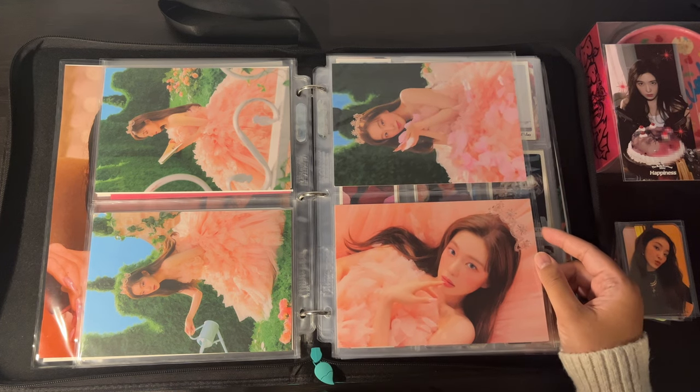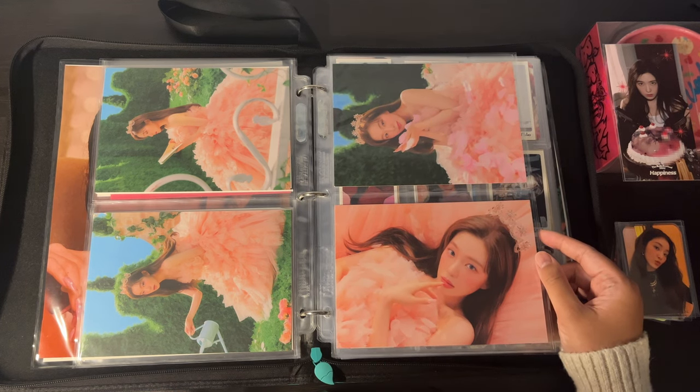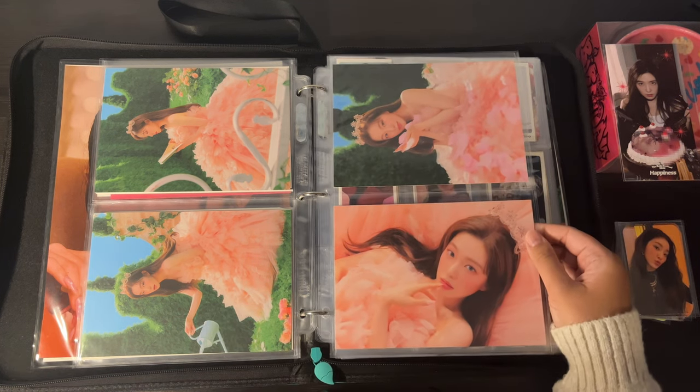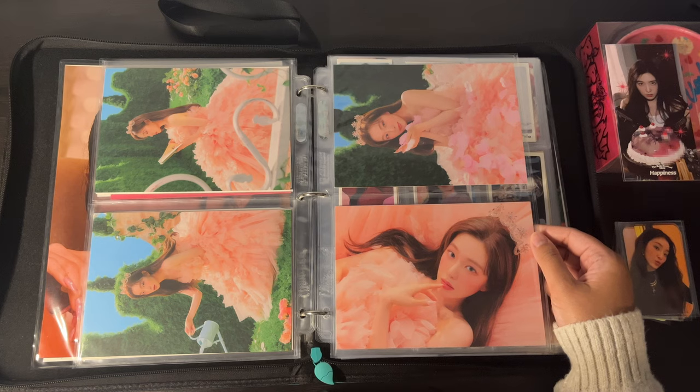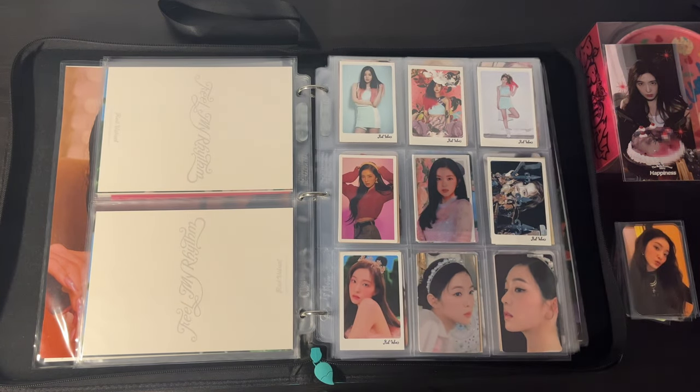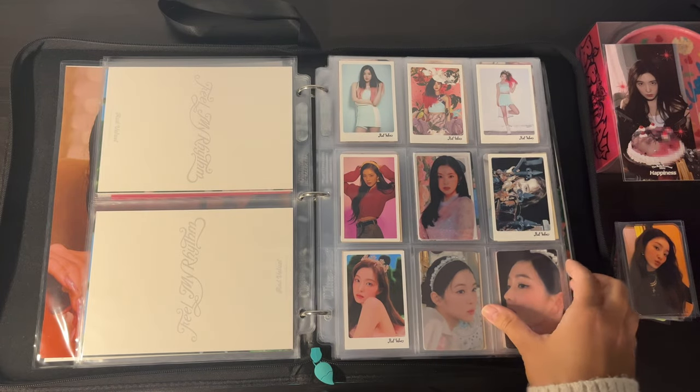The pink Christmas photocards — I did manage to snag some, but I would like to get the special photocard. I'm still debating if I should order my own sets or just wait for a third party seller.